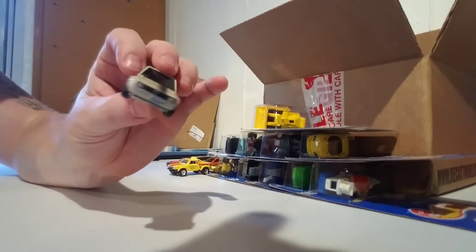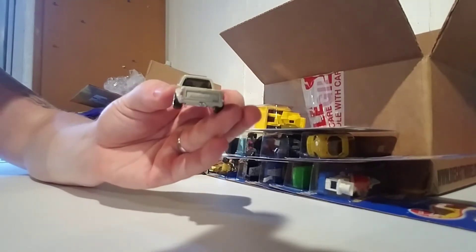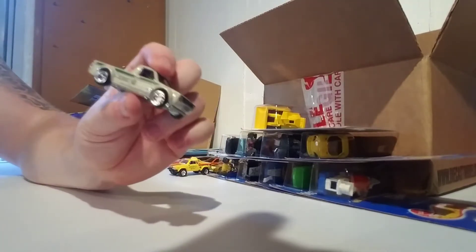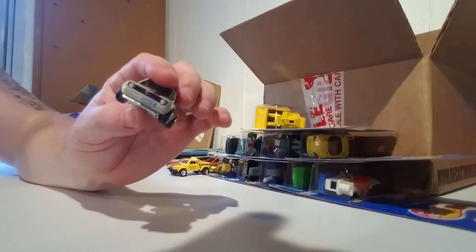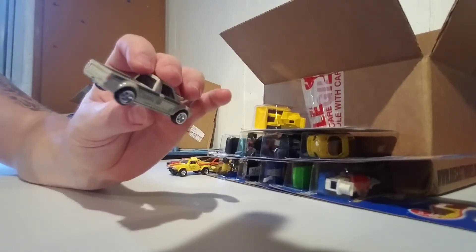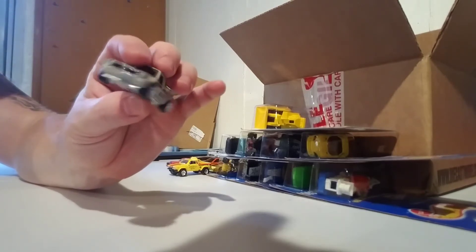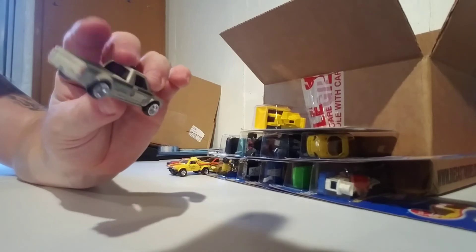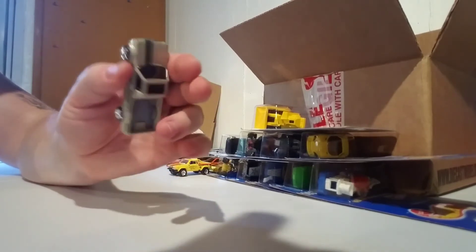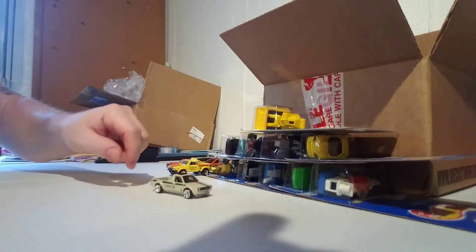There it is — the Volkswagen Caddy, the final piece from the Shop Trucks series. I'm glad I was able to pick one up — or I should say two. Thanks for checking the video out.